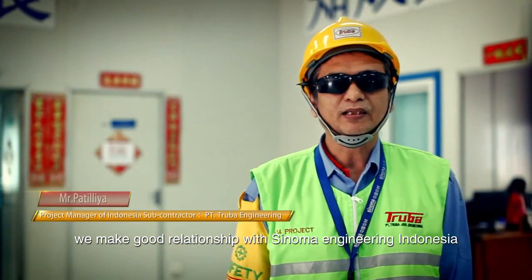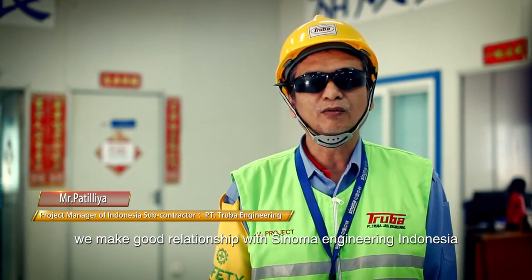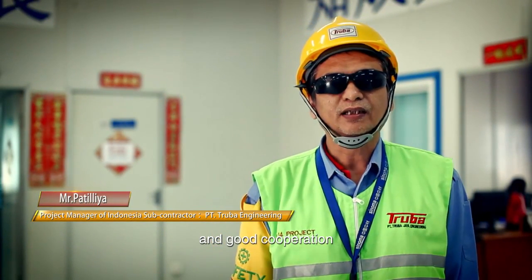We make a good relationship with Sinoma Engineering Indonesia and good cooperation.